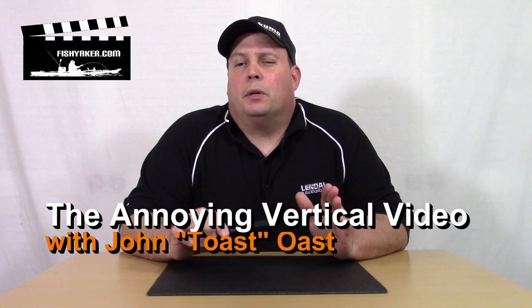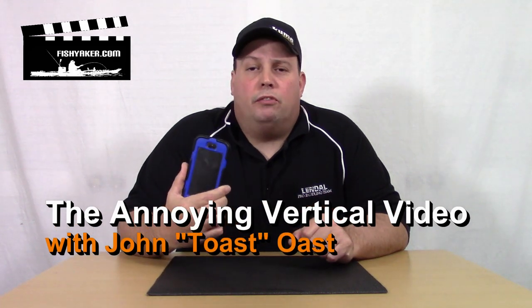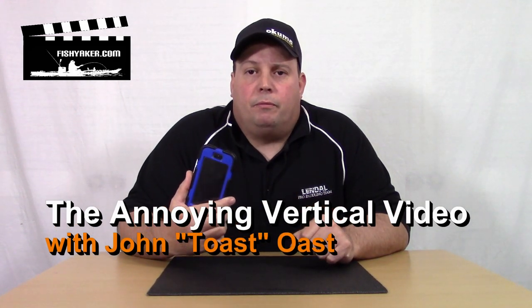Hey guys, I think we're all familiar with the benefits of having a cell phone with us when we're out on the water fishing. One of the big benefits, other than just having it as an emergency tool or to communicate with your friends or your family, is having the photographic capabilities of it. A lot of our cell phones these days are as good if not better than digital cameras and video cameras we had just five years ago. A lot of us may also use your cell phone as your primary camera when you're on the water to get those trophy shots.